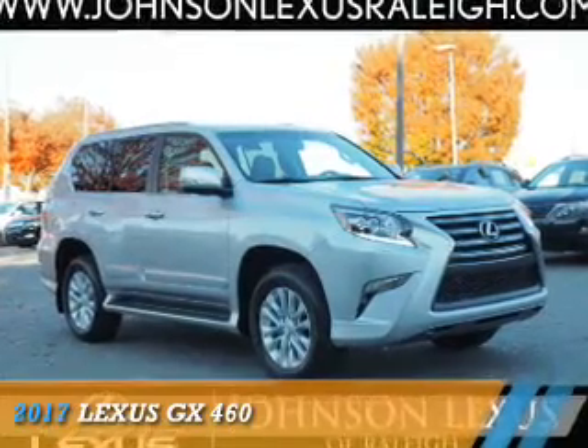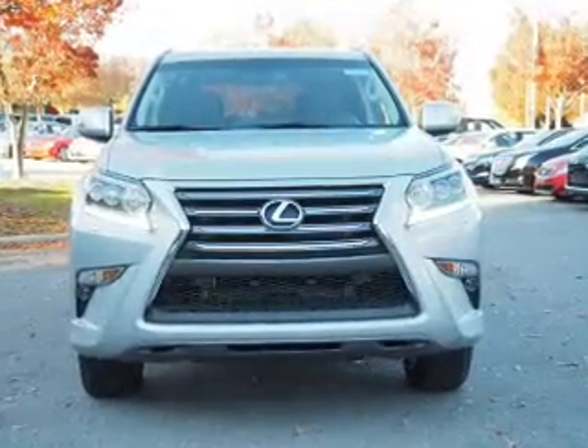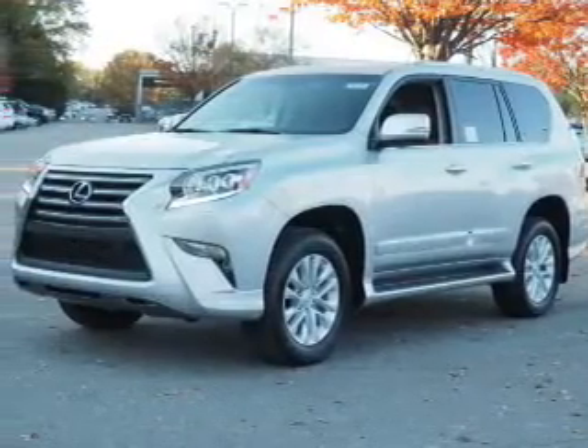Presenting the 2017 Lexus GX 460. It's powered by all-wheel drive, a 4.6-liter, 8-cylinder engine, and a 6-speed automatic transmission.